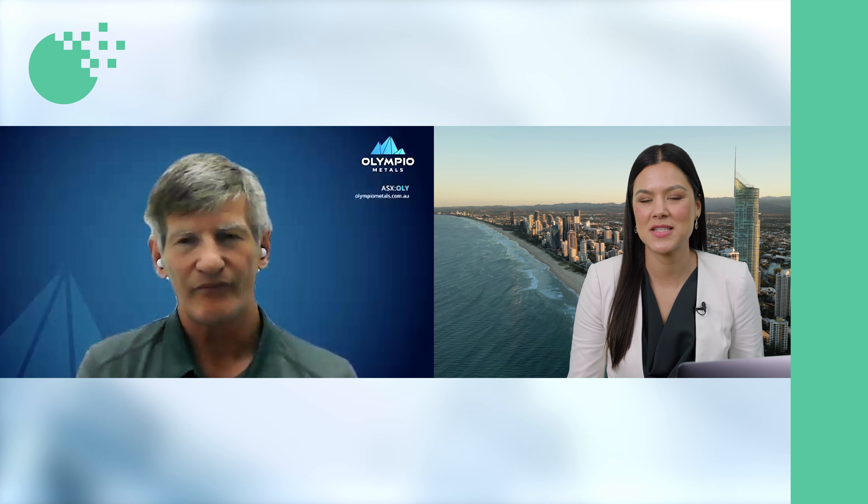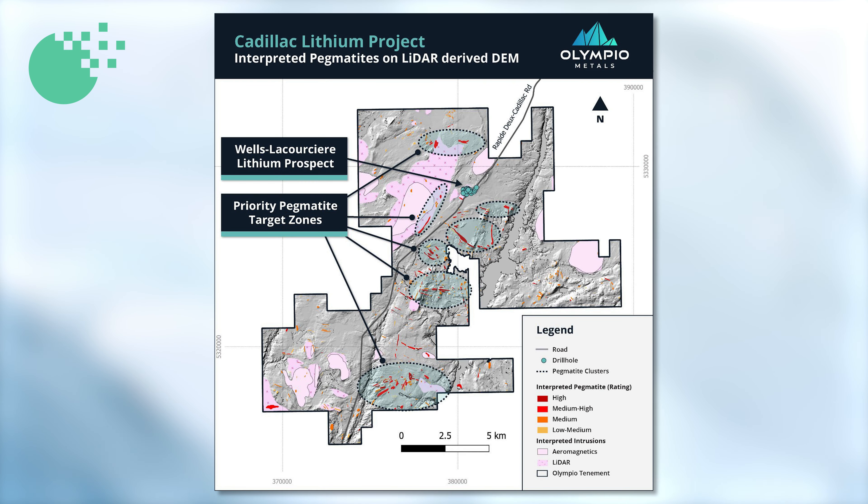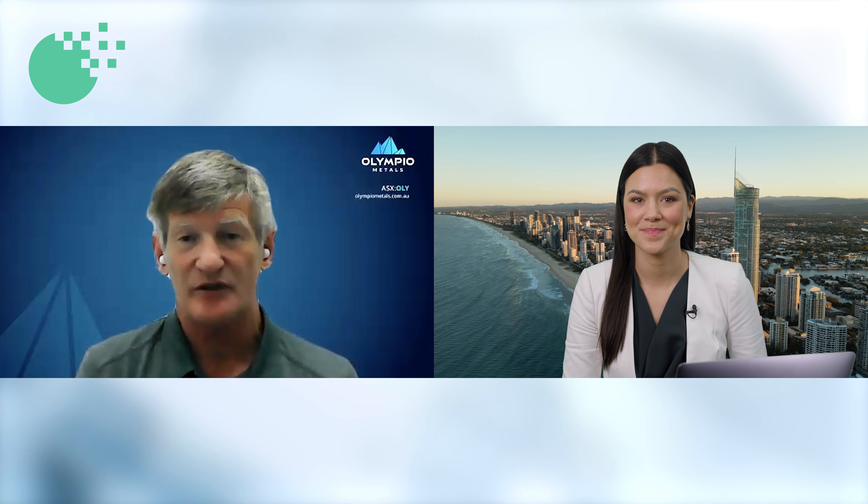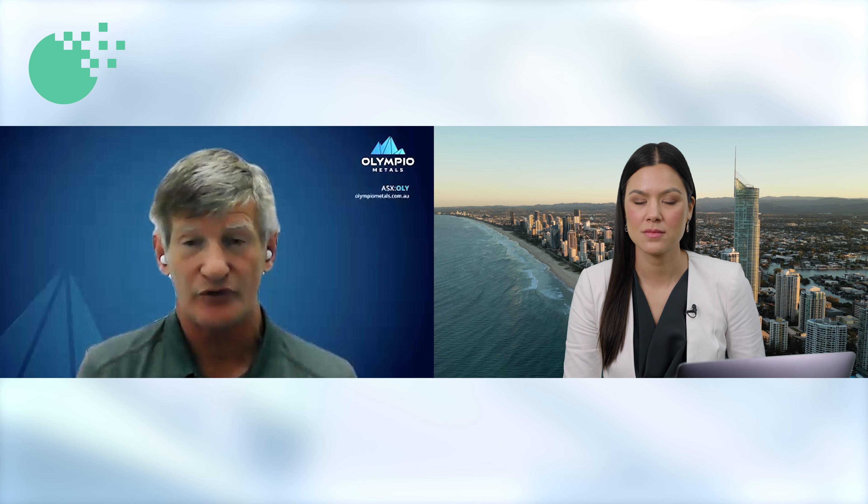Of these 400 interpreted pegmatites, is there an area that you're more excited about? We're obviously excited about the Wells Lacoussier prospect, which is where the drilling Vision Lithium — the vendors — had completed, drilling the 15 holes they had released publicly. They're a TSX-listed company. There's spodumene in the drilling there, with core grades of up to 3.14% lithium oxide in the drilling results. So obviously that's a great starting point. We know there's lithium there on the surface with good grades, and we know there's lithium in core at depth.